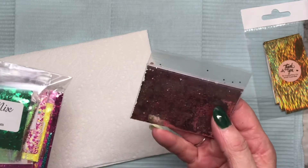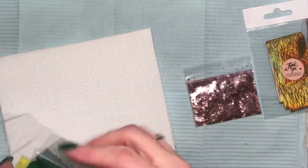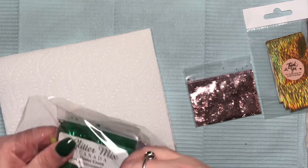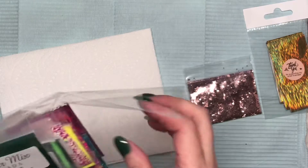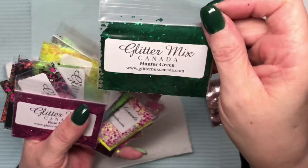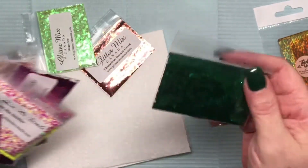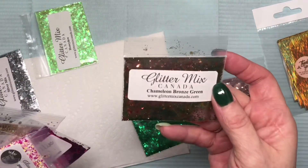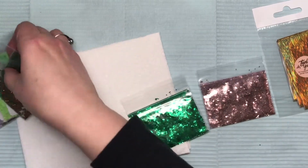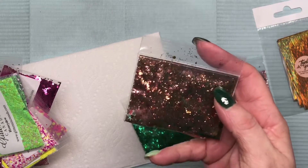I can't even tell — it's like a lilac rose gold. Does that make sense? No, it doesn't make sense, of course it doesn't. We're not going to be able to swatch all these today. I'm just going to show them to you. Hunter green — look how perfect for St. Patrick's Day!